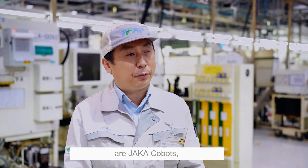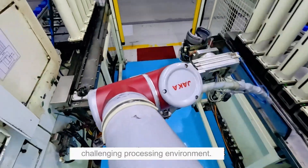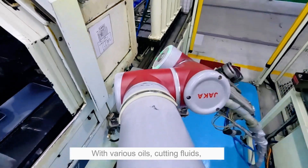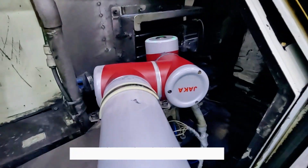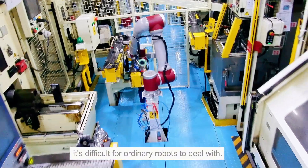Particularly noteworthy are JAKA cobots, which adapt well to our factory's challenging processing environment. With various oils, cutting fluids, and high-frequency equipment present, it's difficult for ordinary robots to deal with.